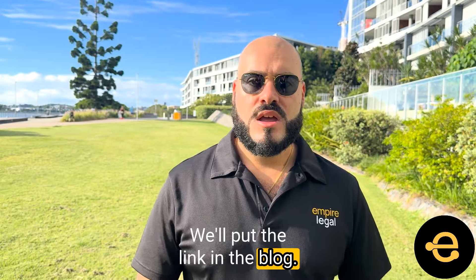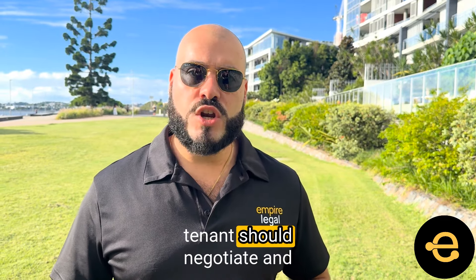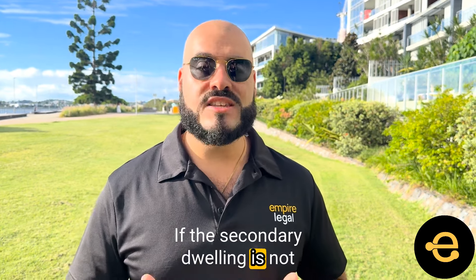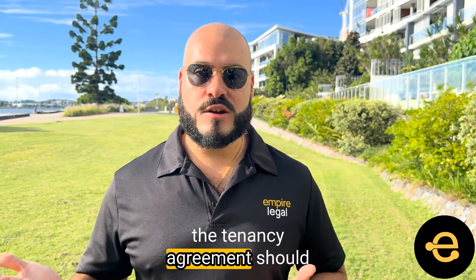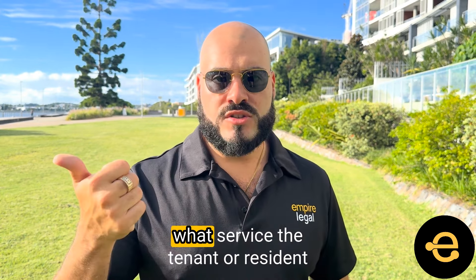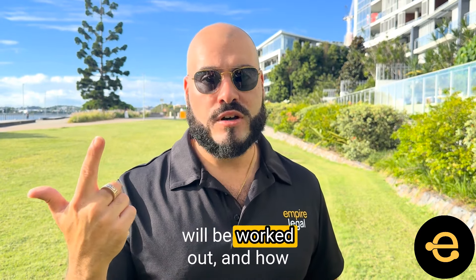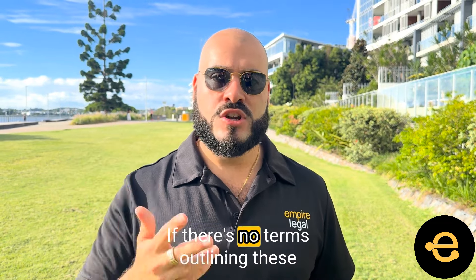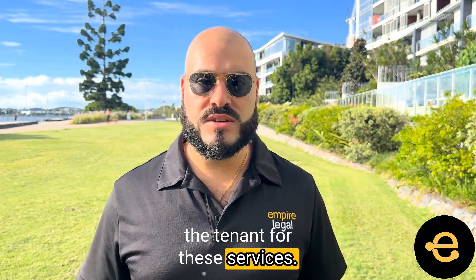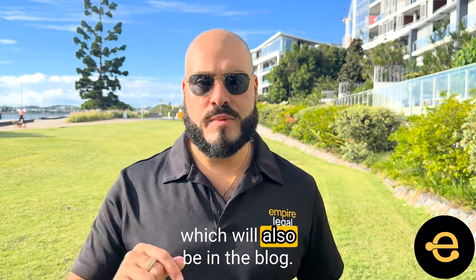I'll put the link in the blog. Can tenants in the secondary dwelling be charged for other utilities? The property owner and the tenant should negotiate and come to an agreement around how gas and electricity will be paid. If the secondary dwelling is not individually metered, the tenancy agreement should outline how gas or electricity will be charged. The agreement should state what service the tenant or resident is being charged for, how the tenant or resident's share of the bill will be worked out, and how they should pay for the charges. If there are no terms outlining these charges in the agreement, the property owner cannot charge the tenant for these services. For more info, please read the RTA's charging for utilities webpage, which will also be in the blog.